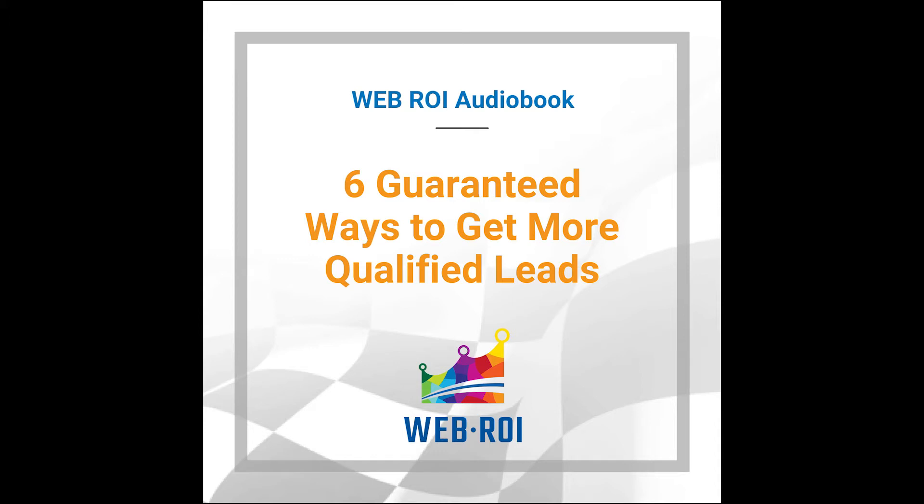Yes, you heard right. You can actually do less and get more out of it. This short but valuable audiobook will give you the six most important tips and tricks to attracting quality leads to your website. Continue listening. You have nothing to lose and everything to gain.